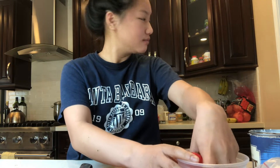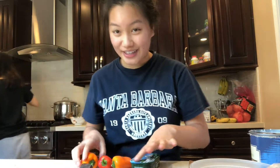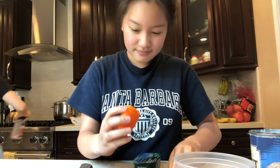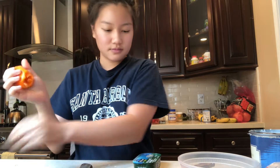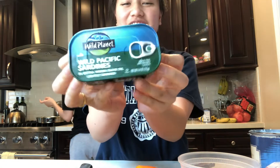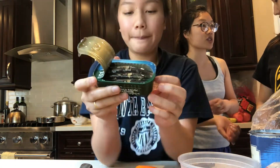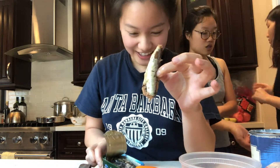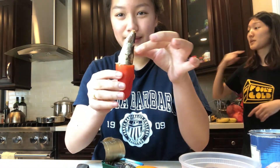So today is a make-your-own lunch day at home. When it's quarantine and you run out of food, you become very creative with what you're making. So first I got some baby sweet bell peppers, cut off the top, and take out the center bit. And now I have some wild Pacific sardines. I poured all of the olive oil out and I'm going to take a sardine and stuff it in this baby bell pepper.